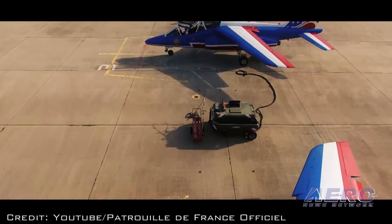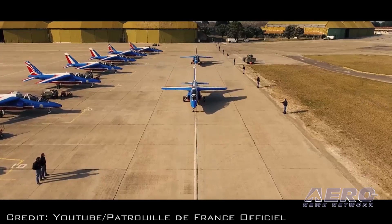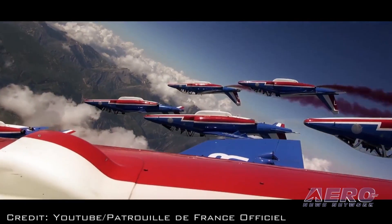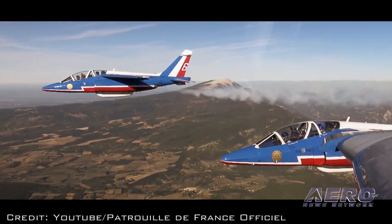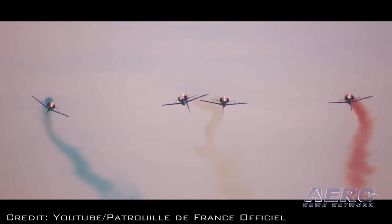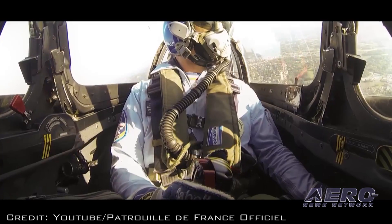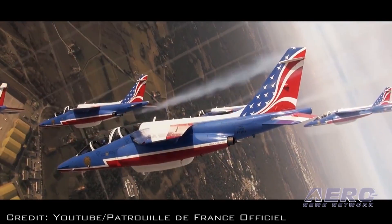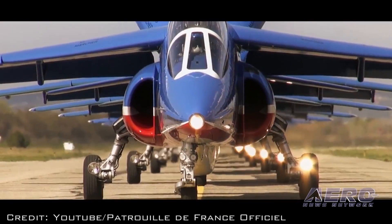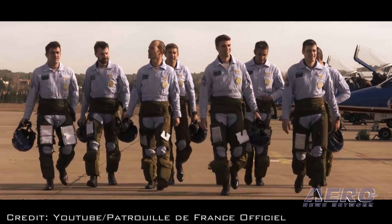The Patrouille de France will also perform at Sun & Fun on Monday April 3rd and Tuesday April 4th, before traveling to Kansas City, Missouri, where they will participate in a non-aerobatic flyover on April 5th and 6th. From there, the team will head back east to the Maxwell Air Force Base Air Show in Alabama, where on Saturday April 8th and Sunday April 9th, they will perform with the U.S. Air Force Thunderbirds. After a series of additional appearances, their last North American demonstration will take place April 30th at the Wings Over the Gatineau event in Gatineau, Quebec, before beginning the trip back to France on May 1st.